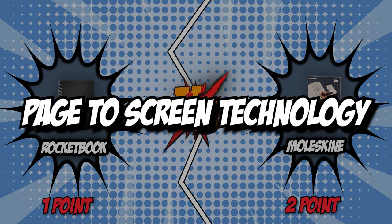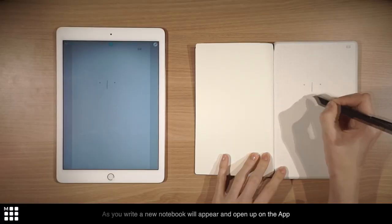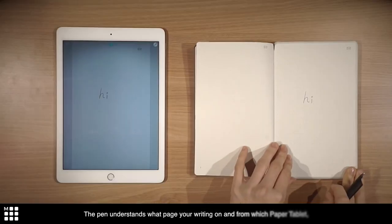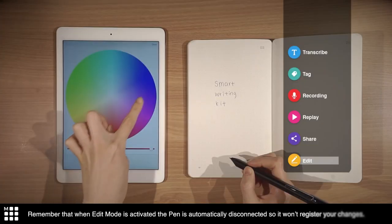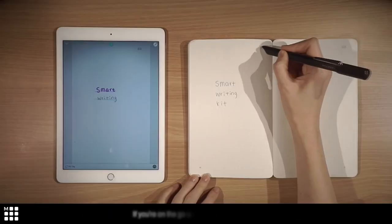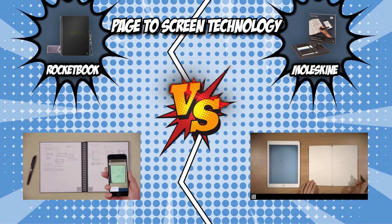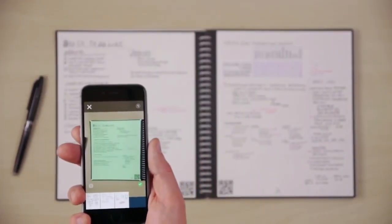The fourth category that these two brands will be going toe-to-toe with is their page-to-screen technology. Page-to-screen technology allows you to write in the smart notebook while also viewing it on your smart device. As a result, whatever you write and draw will be visible in real time. You can also change the text as well as its colors. You can even have textual content transcribed if you are too tired to type after a long day. The Rocketbook lacks page-to-screen technology, which means you won't be able to change anything you've written.